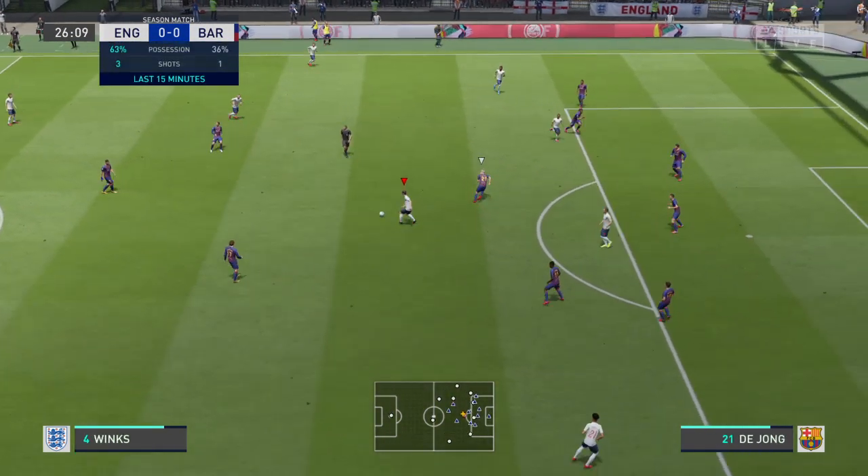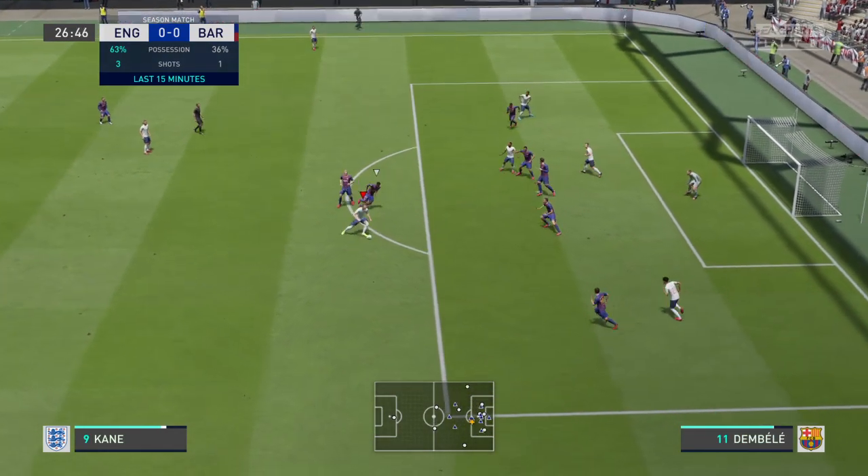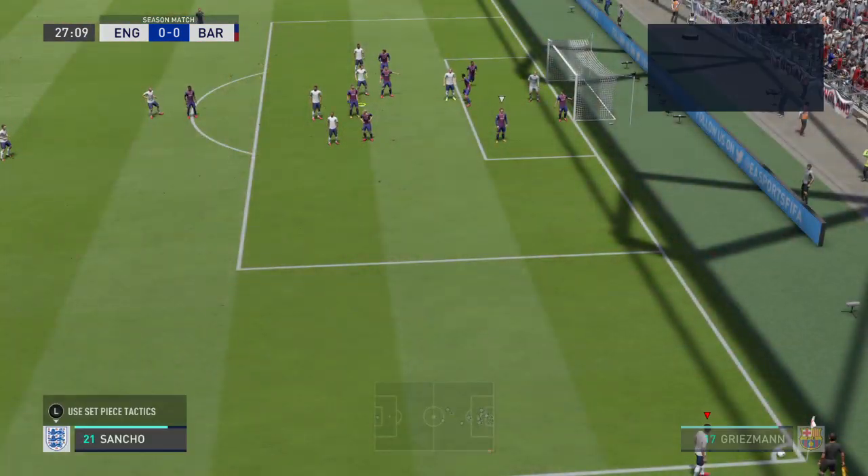Well, the hosts here taking advantage of home advantage with the possession. The last 15 minutes it's been an impressive performance. And here's the shot — that is a supreme save at full stretch.